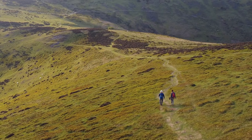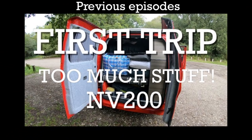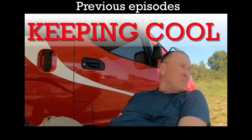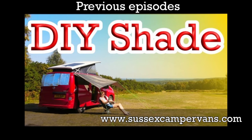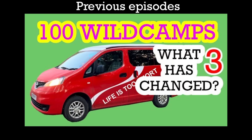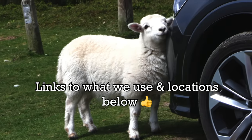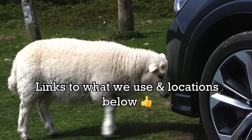For those of you who don't know us yet, we are Carol and Ken and we like touring in our little red camper, a tiny Nissan NV200 built by Sussex camper vans. We offer tips and tricks for how to survive in such a tiny van and also try and demonstrate just how easy it is to wild camp.